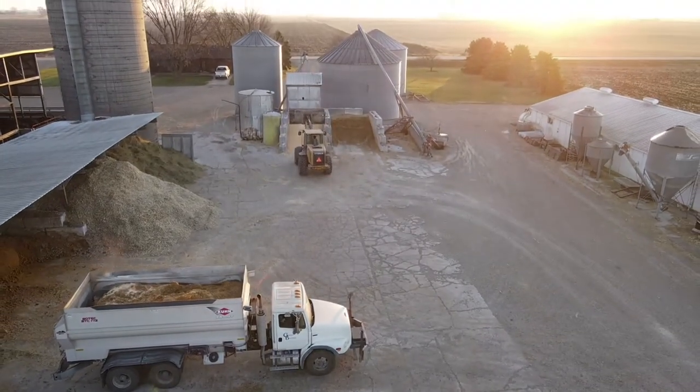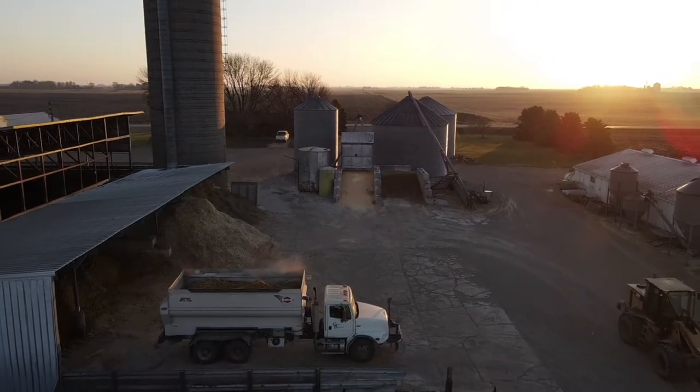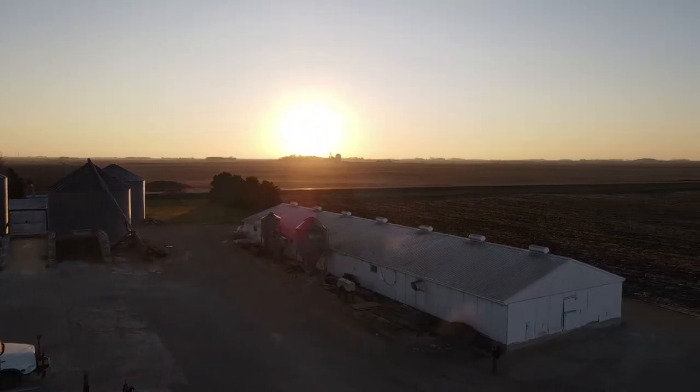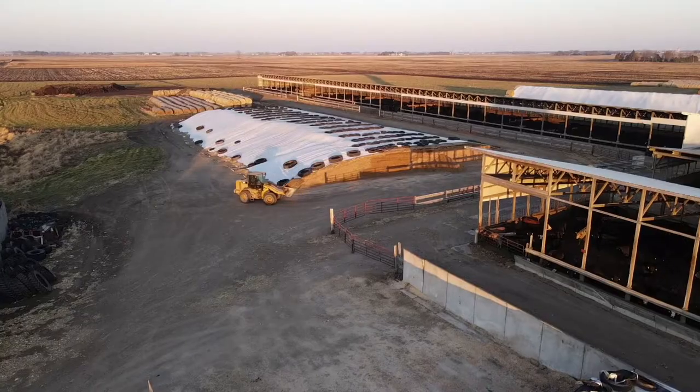We know exactly what cattle need — we know what their energy requirements are, we know what their proteins and trace minerals are, much like we know what we need to have. We're going to take care of these cattle the same way. Right now he's got this batch started, it's mixing up, and he's grabbing some silage right now off the silage pile.